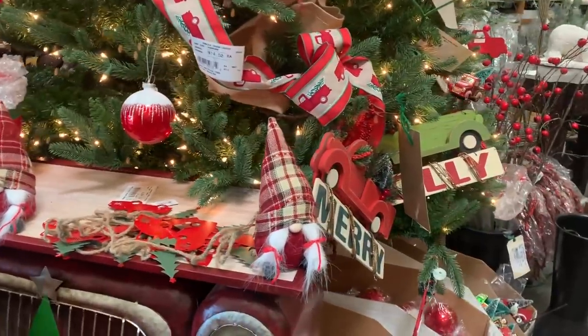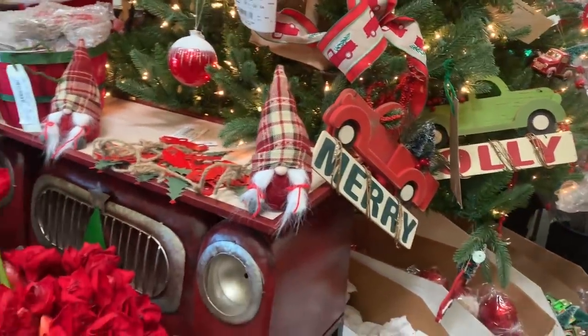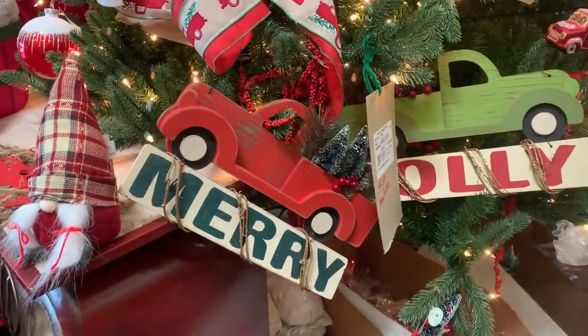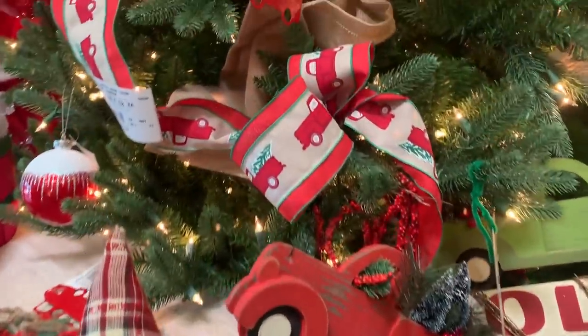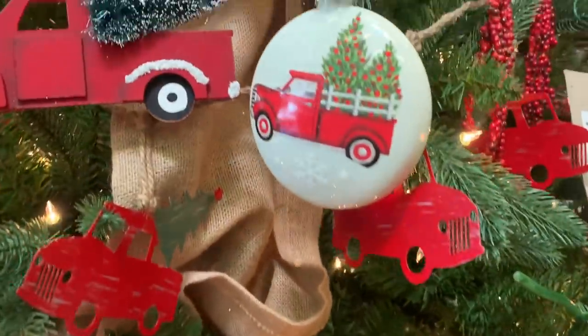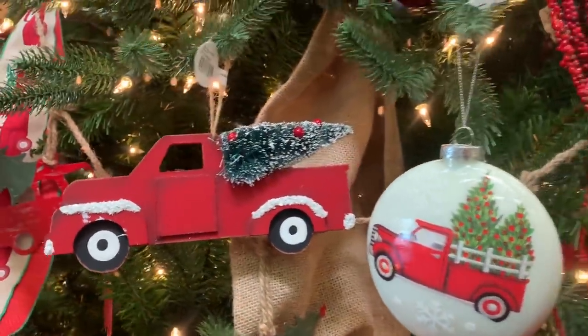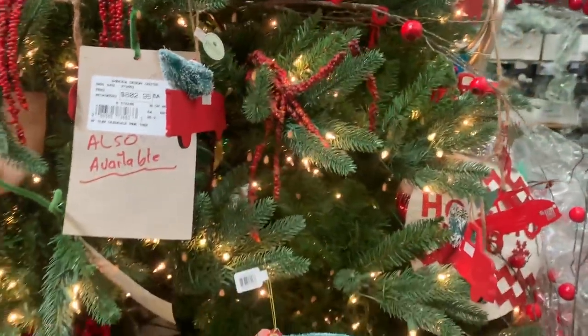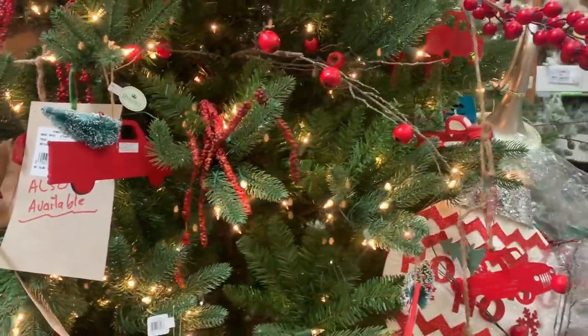Este año los gnomos siguen siendo un accesorio favorito para la decoración navideña, así como los troquecitos que cargan el pino de navidad. Este listón me encantó, miren nomás qué tan lindo, combinando con yutes y las cerezas — bueno, no son cerezas, son como berries — que nunca deben faltar.